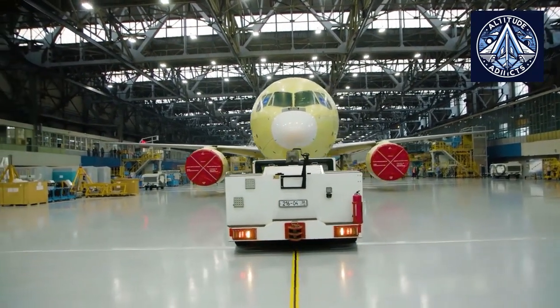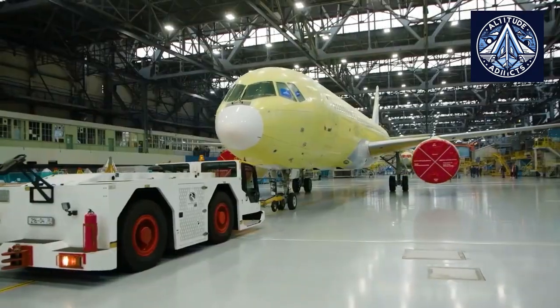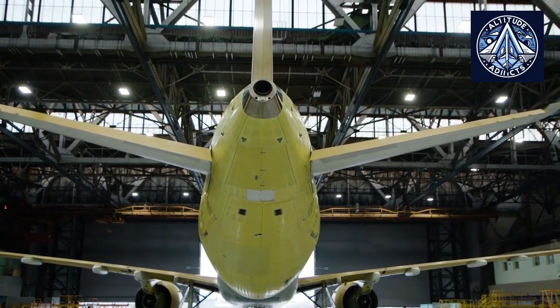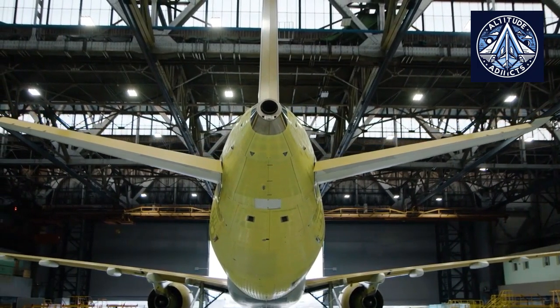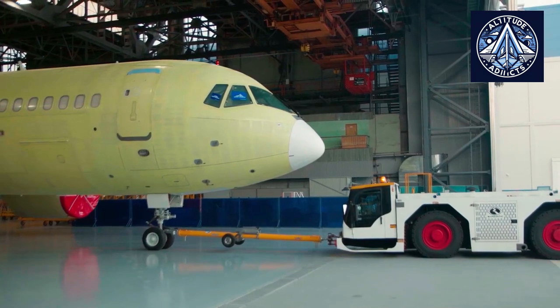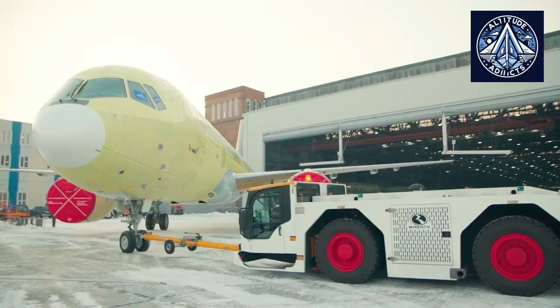Do you think Russia is right in creating serial MC-21 planes even before they are finally tested? Let us know in the comments. Please like and share our videos, subscribe to our channel, and consider taking a membership to encourage us.